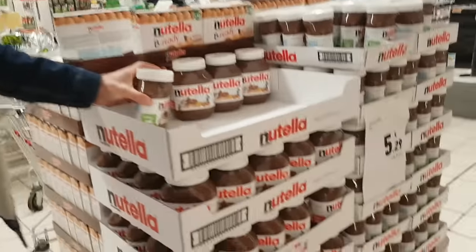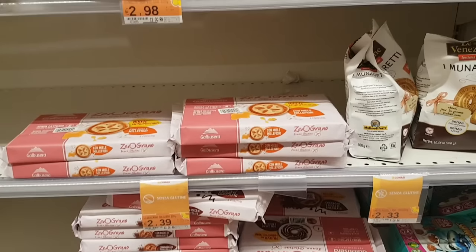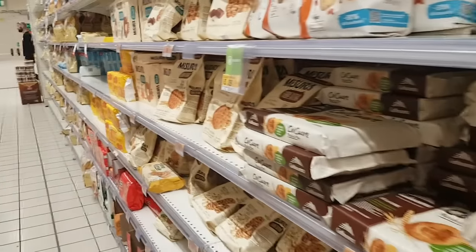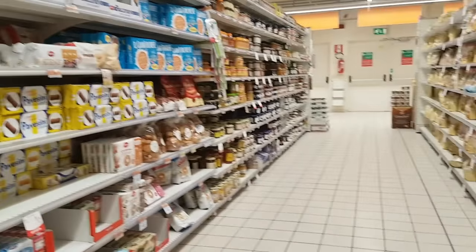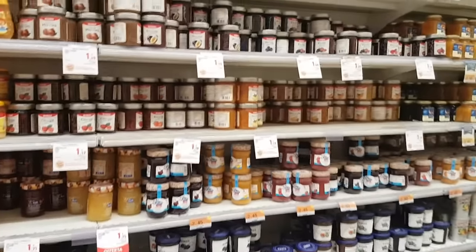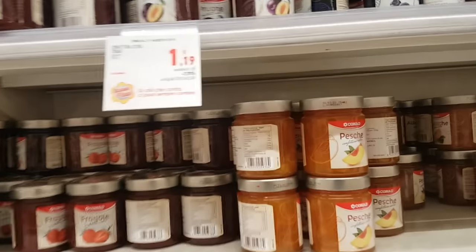This is the regular price — 6 euros at least here in Rome. There are some more gluten-free cookies, and this is the cookies aisle. We mostly have cookies over there. These are very famous — Pavesini. Also this brand is very famous, Molino Bianco. And this is famous too — Oro, like the Oro Saiwa. And over there we have honey and jams. I like the Conrad branded ones — they're quite good and pretty convenient too, it's like 1.19.